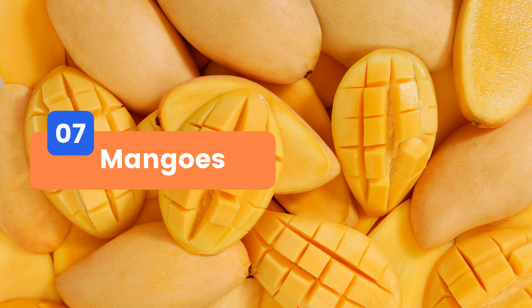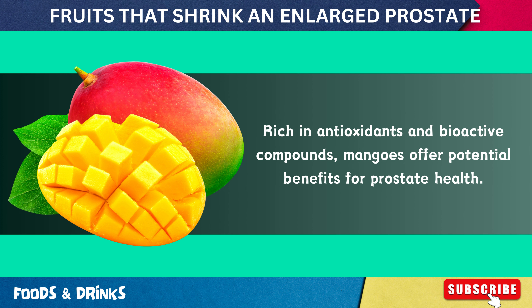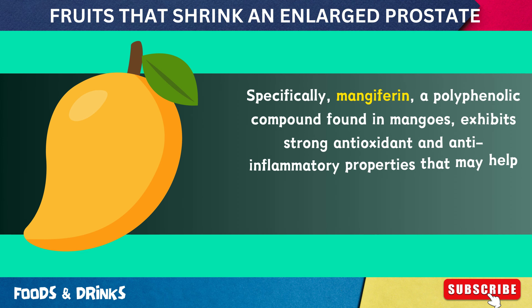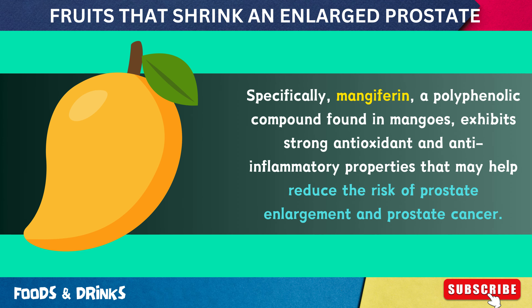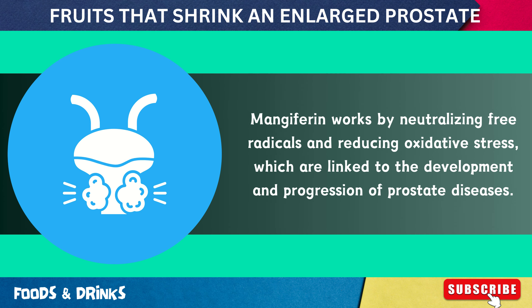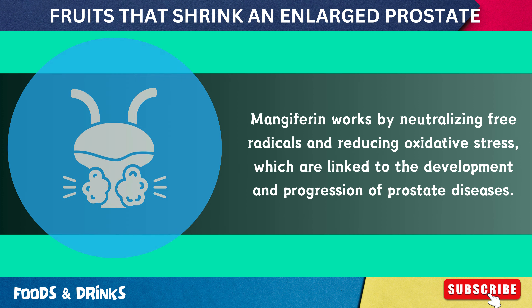Number 7: Mangoes. Rich in antioxidants and bioactive compounds, mangoes offer potential benefits for prostate health. Specifically, mangiferin, a polyphenolic compound found in mangoes, exhibits strong antioxidant and anti-inflammatory properties that may help reduce the risk of prostate enlargement and prostate cancer. Mangiferin works by neutralizing free radicals and reducing oxidative stress linked to prostate disease development.